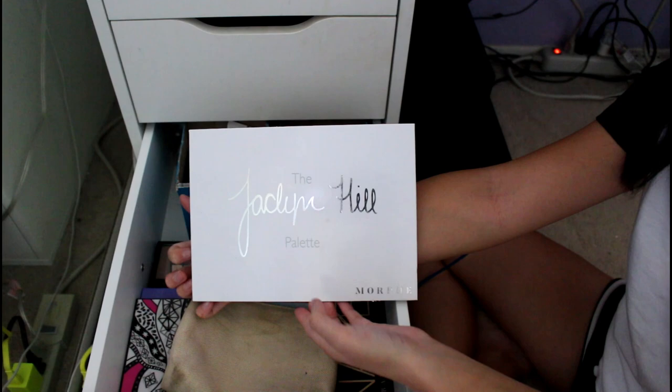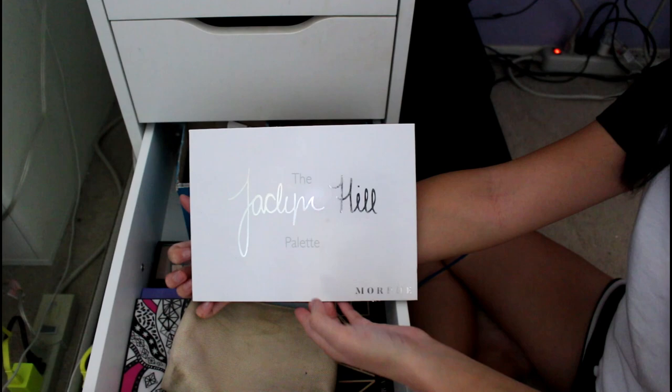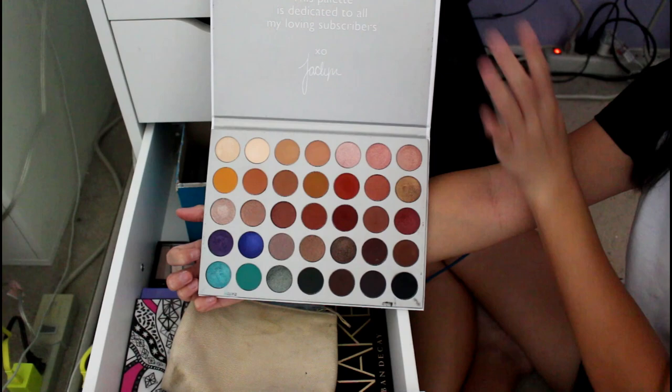This is the Morphe Jaclyn Hill palette. I used this a lot because it was covering all my other makeup back in the day. It's got a lot of color selection — it's a really good palette. The pigmentation and Jaclyn's stuff is great.